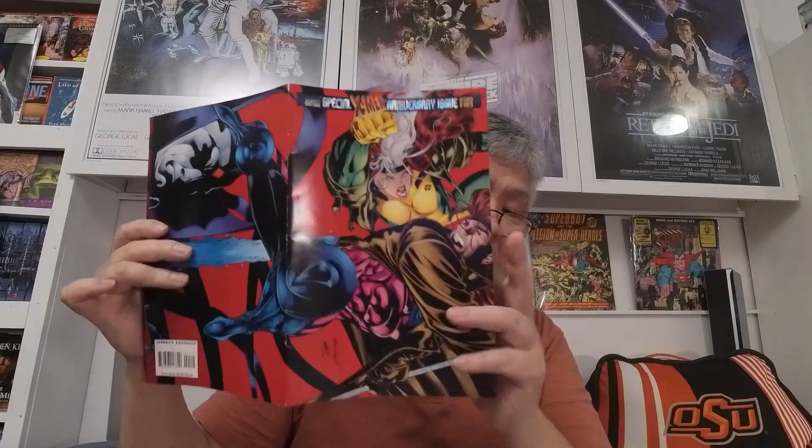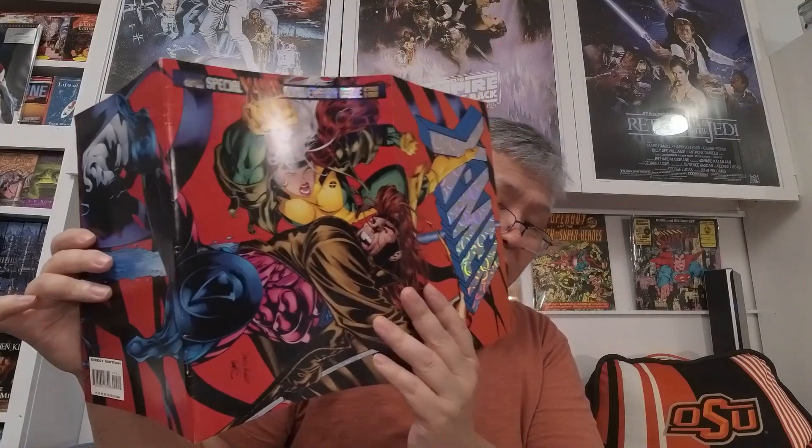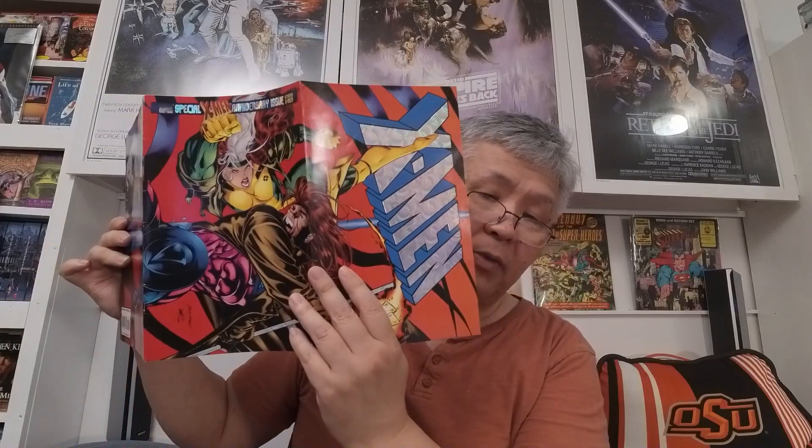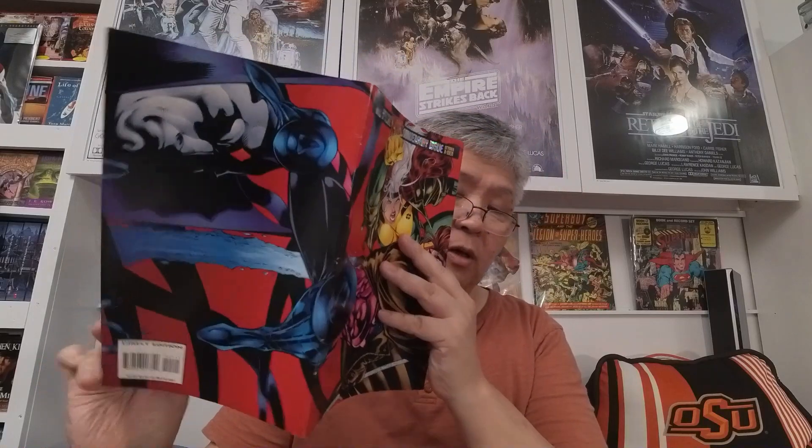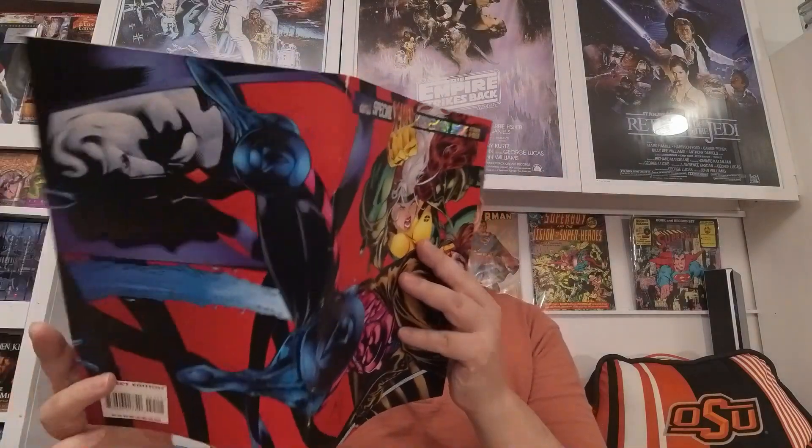I picked up this one because it was a special X-Men anniversary issue from October. It also has a fold-out cover — it pulls out this way, and then this way. It's another four-page fold-out. The interior looks good too.